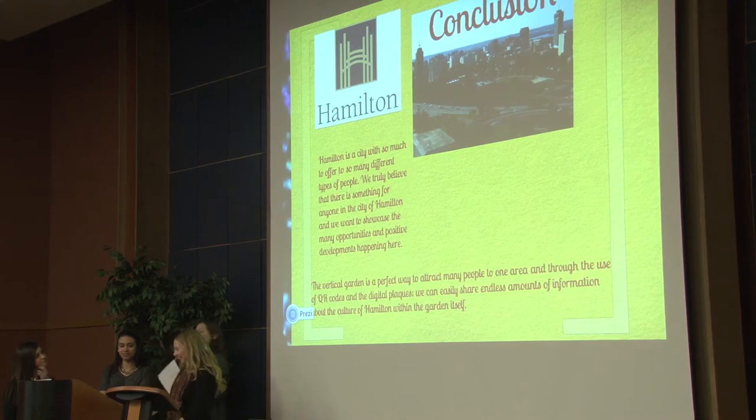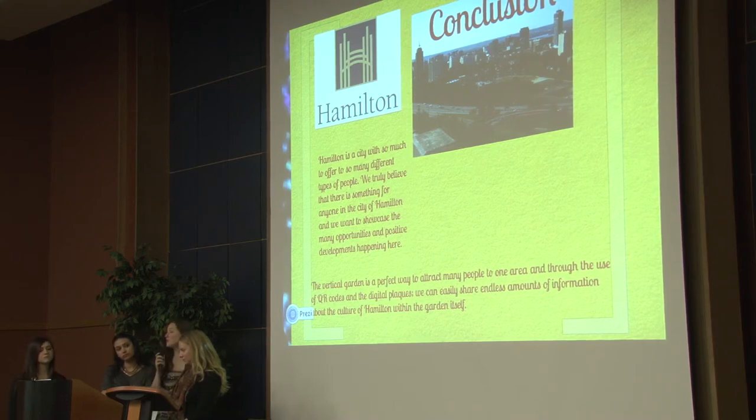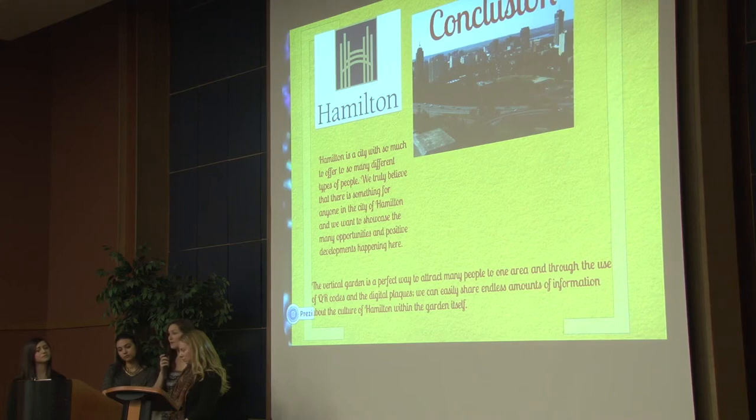Just to finish off: we really feel like Hamilton is a great place to be and we want other people to realize that. I've lived in all different areas of Hamilton and I know there are stereotypes and stigmas about downtown especially. If we could find a way to break those stereotypes and get people going to different areas and being involved in the downtown community as well as other parts, we think it could help see really positive development in our city. That's our presentation — thank you so much.